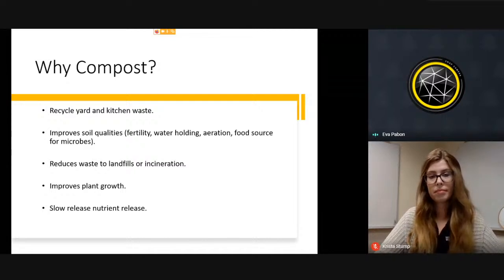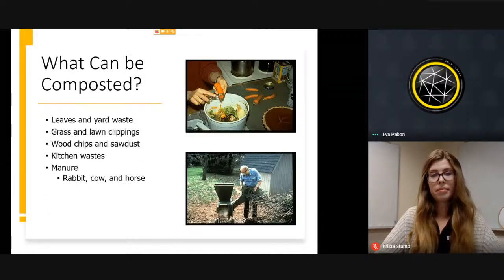What can be composted? Leaves and yard waste — when you're pruning, cleaning up, or pulling old plants. Grass and lawn clippings — if you bag them, you can compost them, use them as mulch, or put them in a compost pile. You can also add wood chips or sawdust, kitchen waste, and manure. Very importantly, manure should be from animals that eat plants, such as rabbits, cows, and horses.